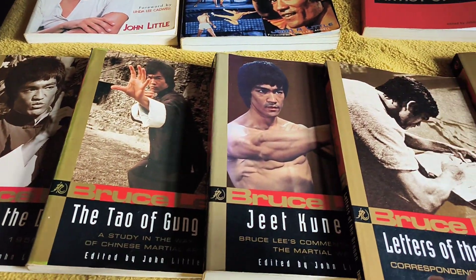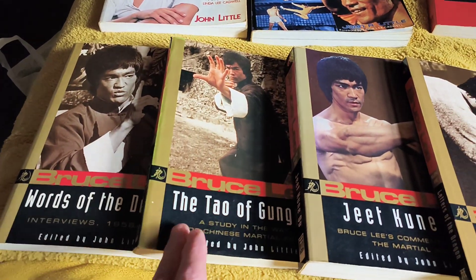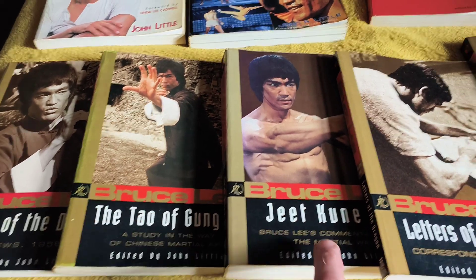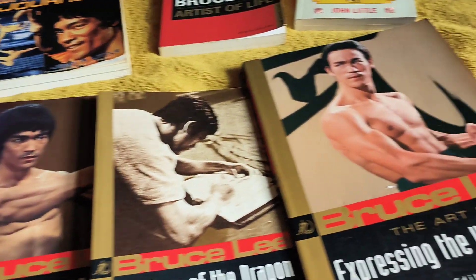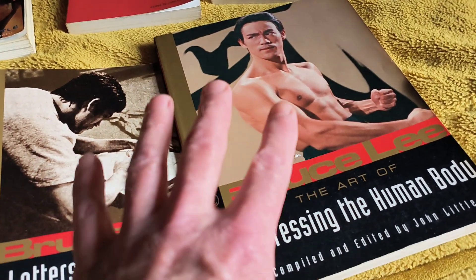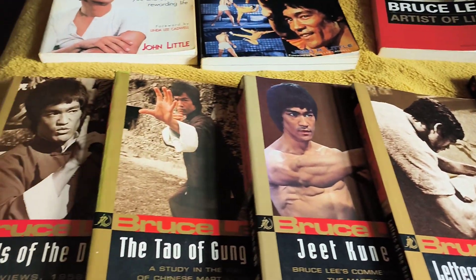It's a series that came out. This is Volume 1, Words of the Dragon. Volume 2, Tao of Kung Fu. Jeet Kune Do, Volume 3. That's Volume 5, Letters to the Dragon. Volume 4 is a bigger book. So that's your series of books you've got there.